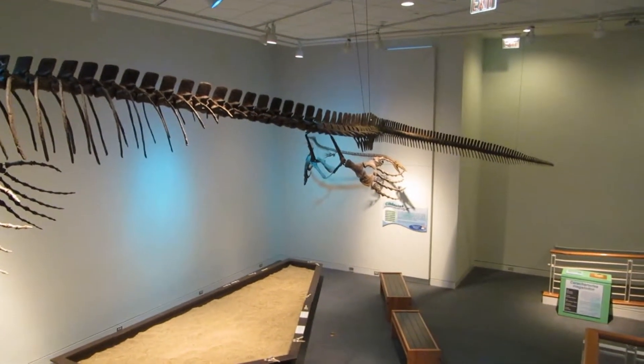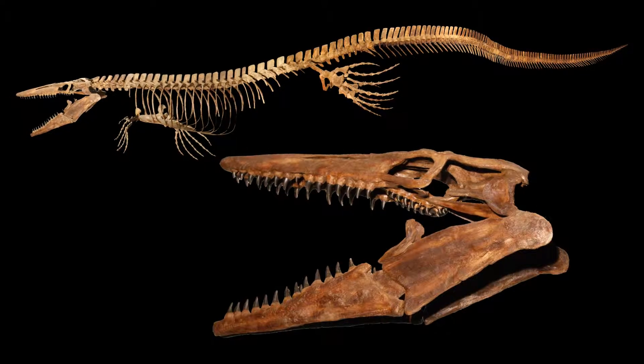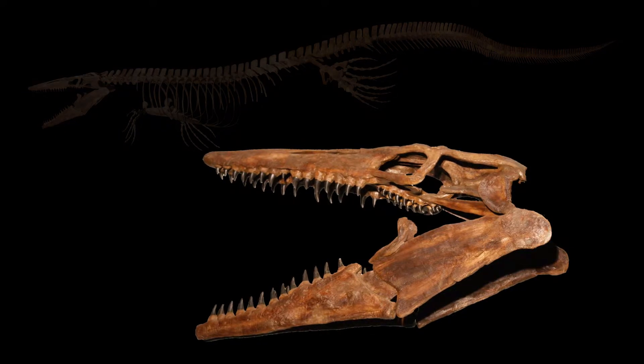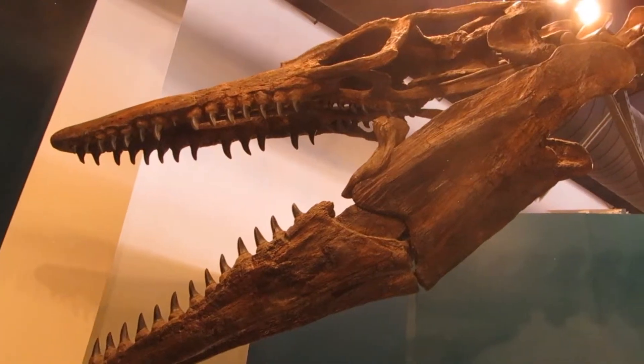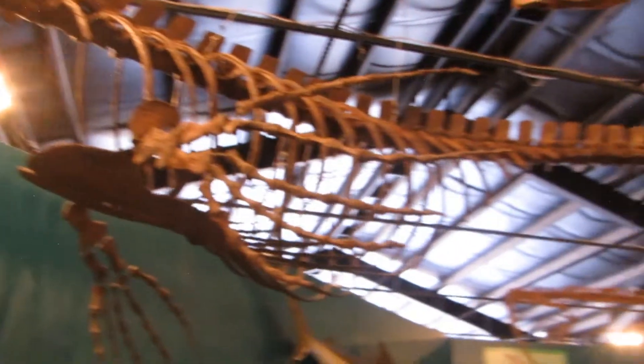Our largest mosasaur, the Bunker specimen, from the Niobrara Chalk of Western Kansas, is the largest complete tylosaur skeleton known. The original specimen comes from a university vertebrate paleontology collection, which receives a royalty payment for each cast TPI sells, supporting research and the advancement of paleontology.